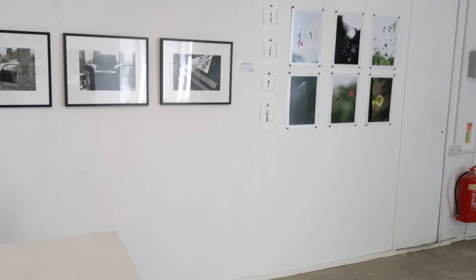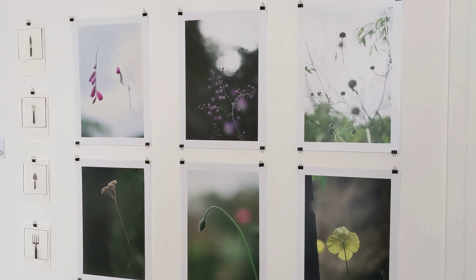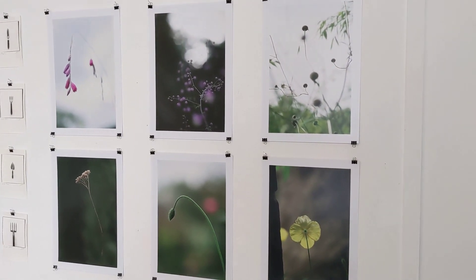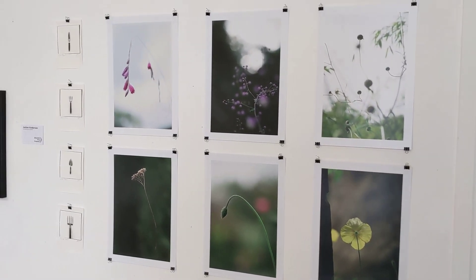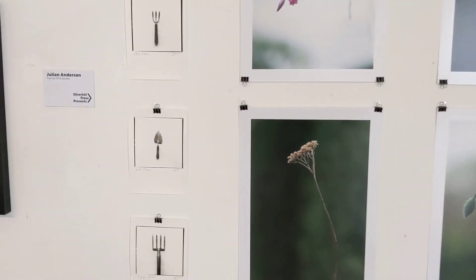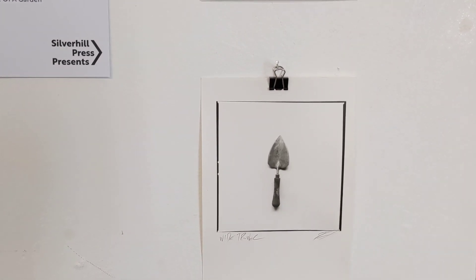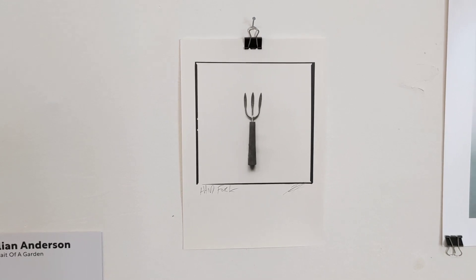Over the other side of the gallery, keeping with the colour theme, we have Julian Anderson — Portrait of a Garden. This is a new book that we're releasing for the show. Julian spent at least a year in a very major garden, photographing it through the seasons — really beautifully, full of colour and structure and texture. And also some really lovely darkroom prints of some of the tools used in the garden.